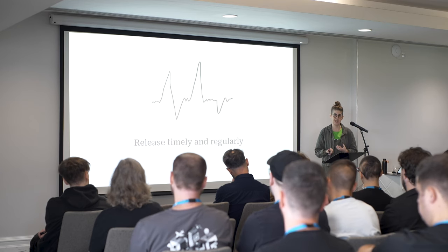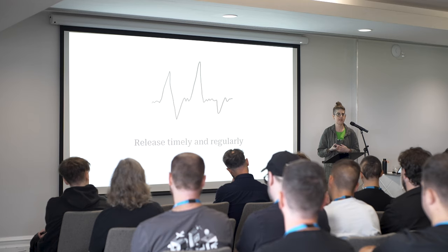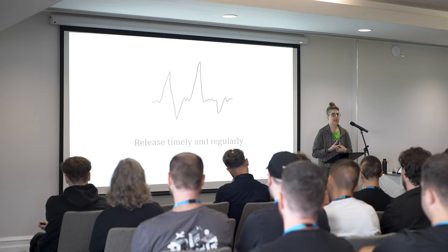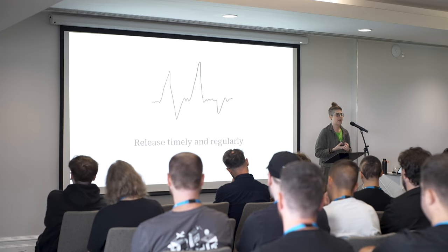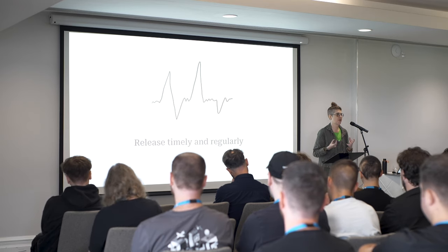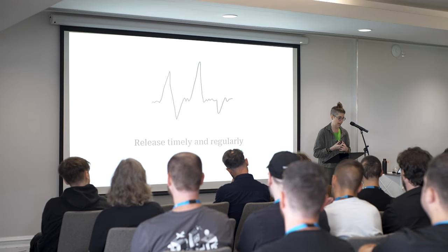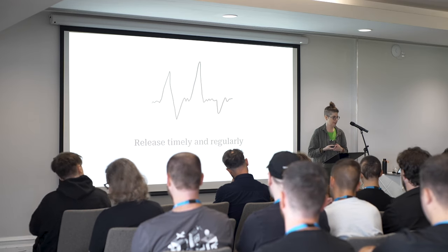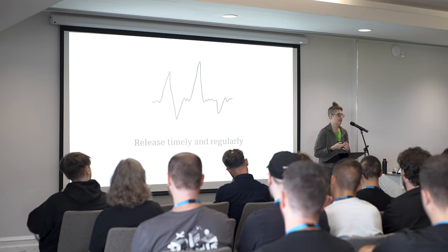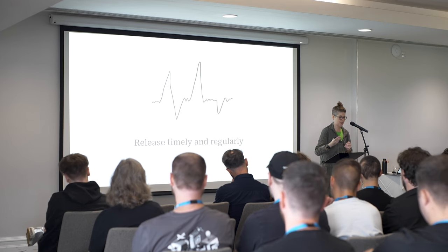Those regular releases really keep products fresh and iterative. Consider also having more usability testing and product usability reviews as part of those releases — that's something we started really having during the editor work and has continued. It's really important for more products to start doing that within the WordPress space. All too often in WordPress there's this chase for features, and we really should look at the features that are important to do as well.